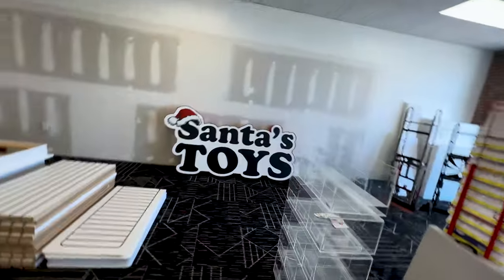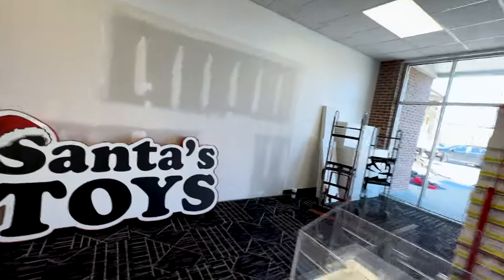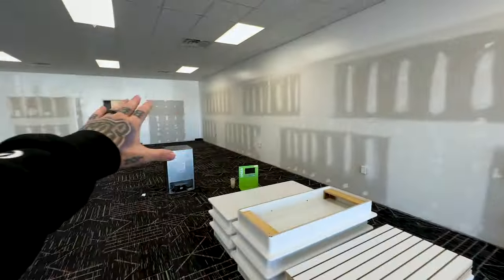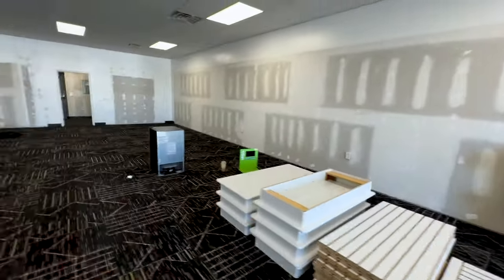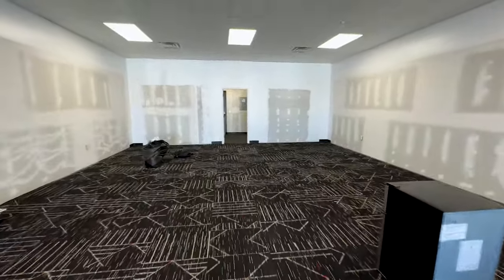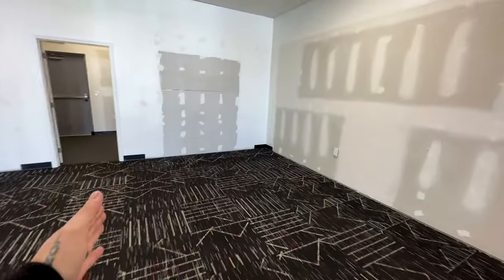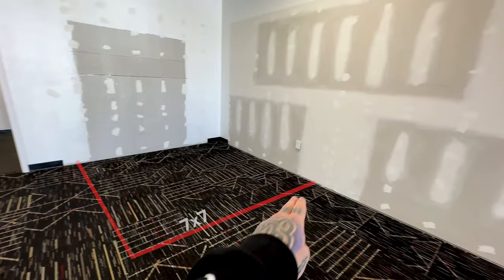Alright guys, this is it! Obviously carpet would go - you can see this was a toy store. One thing I'm looking at is I need a seven by seven square for each chair. Looking from the wall down, I'm going to get the dimensions, but I can tell you it's bigger than I expected - probably at least 20 feet wide. So I can probably fit seven or eight chairs down each wall.